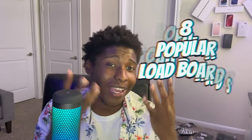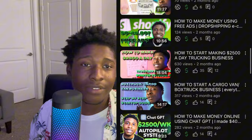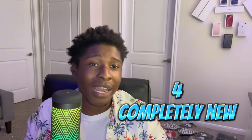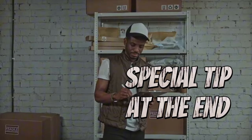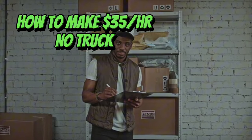Today's video we're going over eight load boards that you can use with a cargo van or even a box truck and make up to $50 an hour. These eight load boards are the most used and most popular out there. Some I've explained in previous videos, and I have four totally new load boards coming at you. If you stay tuned to the end, you'll even learn how you can make $35 an hour just being a driver helper without owning a truck.